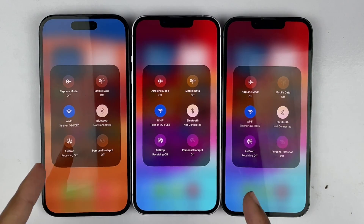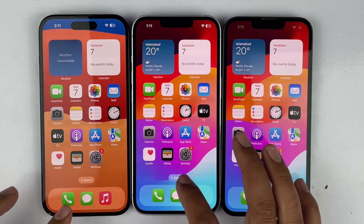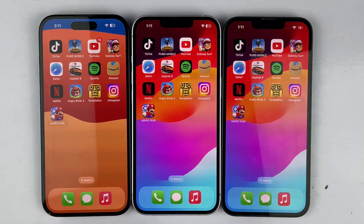Before going to the test, all three devices are connected with the same Wi-Fi connection and there are no apps running in the background. I will see you at the end of the video with my opinion on which device is going to be faster.